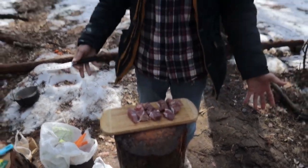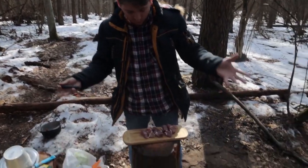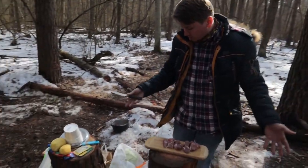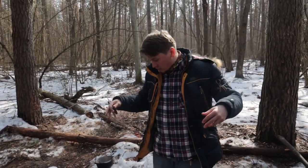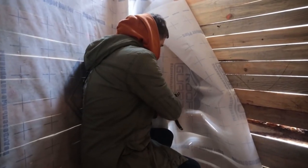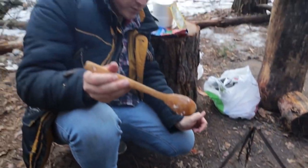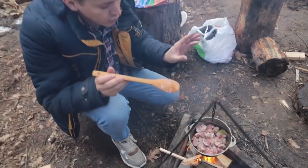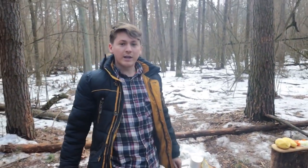The dish I will cook today is of Caucasian origin. This dish is called shulub. This is a soup made with lamb, eggplant, tomatoes and other vegetables. I also took bell pepper for this because I just love pepper. Now I'm frying the meat with salt, pepper and bay leaves. A little later I'll add onions and carrots there.